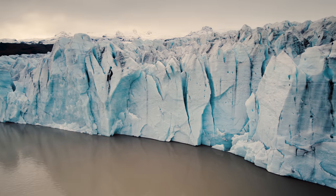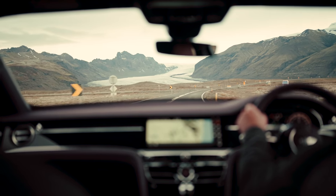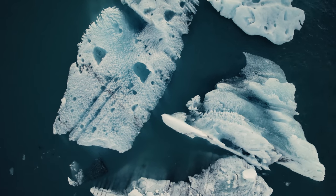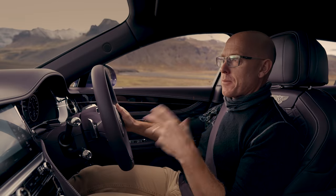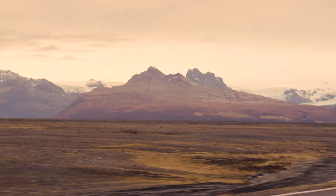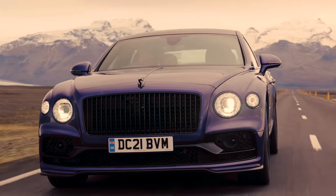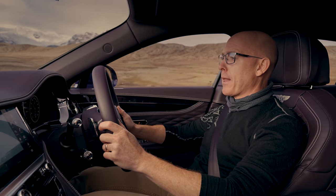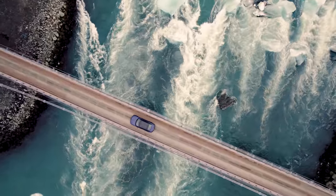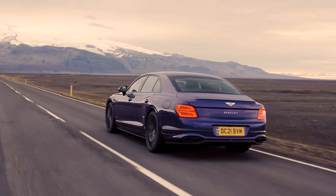Bentley's first all-electric car is still five years away. You worry about the impact that you're having, that this journey is having as we drive across Iceland. But then you think, well, it does at least give you an awareness of what does exist on this planet. In the grand scheme of things, this car has now done 235 miles and it has averaged over 28 to the gallon. I can't think of another Bentley I've ever driven that would do that. We've done nearly 248 miles at 28 to the gallon.